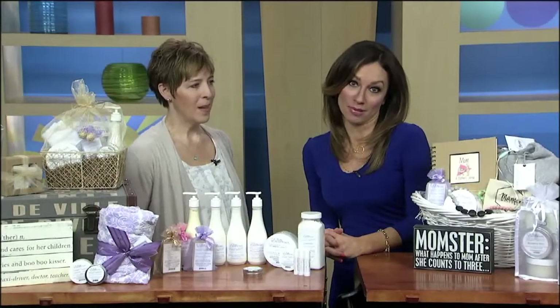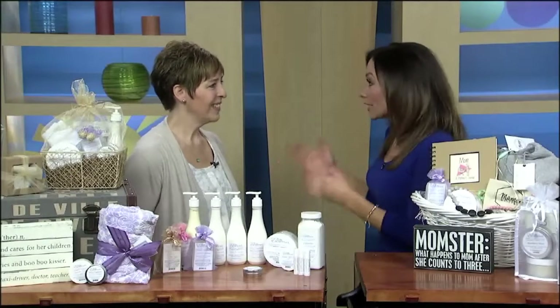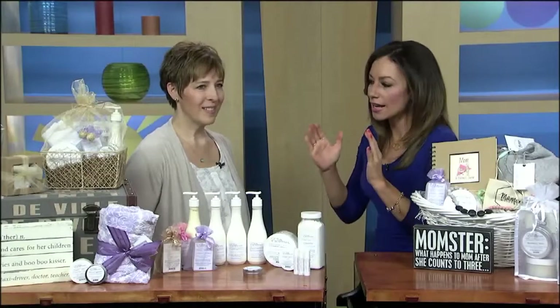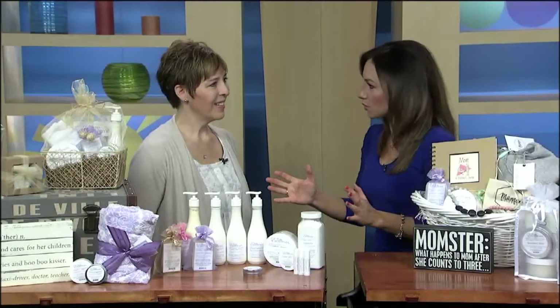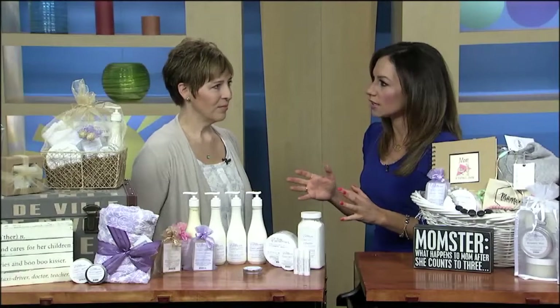This is one of those days where I wish I was a mom because I want to be pampered with all of these things. I love their store right in Old River in Rocky River. I don't want to leave every time I go in that store — it is incredible. You have so many great things, and today we're focusing on mom for sure.